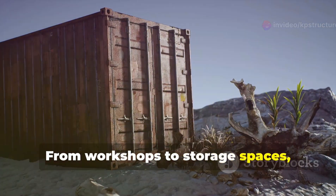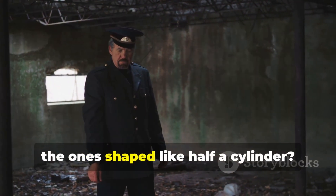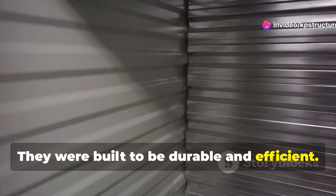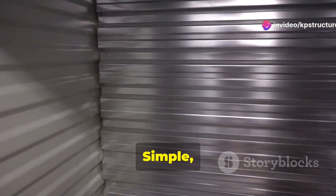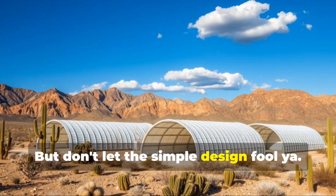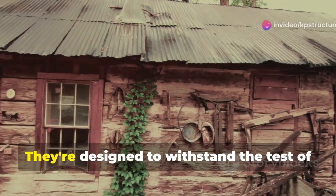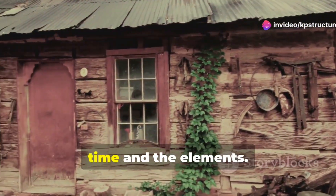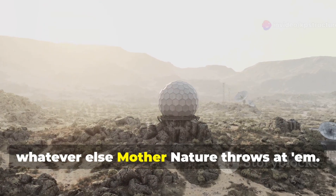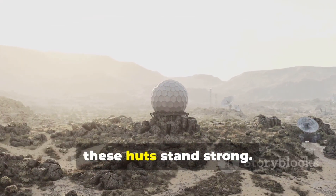From workshops to storage spaces, their uses are endless. Remember those old army barracks, the ones shaped like half a cylinder? They were built to be durable and efficient — that's the basic idea behind a Quonset hut. Simple yet incredibly effective. But don't let the simple design fool you; these structures have come a long way. They're built to last, designed to withstand the test of time and the elements. Made of steel, they can handle the desert heat and whatever else Mother Nature throws at them — from scorching summers to chilly winters, these huts stand strong.